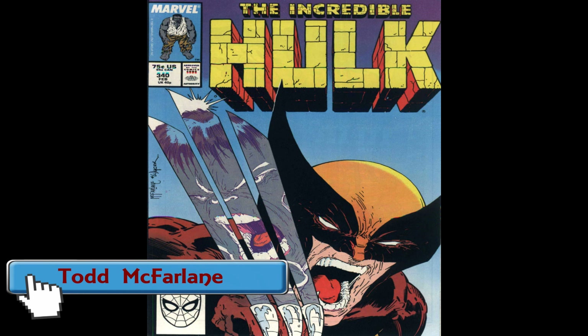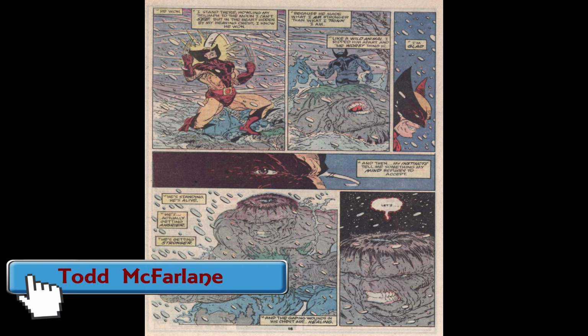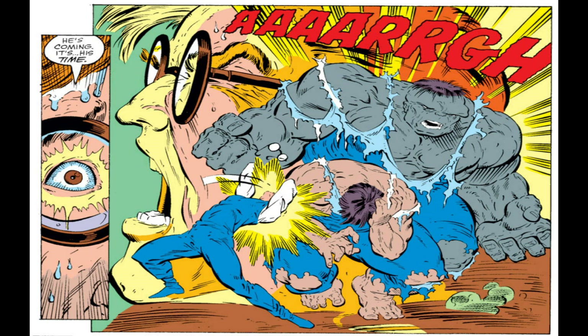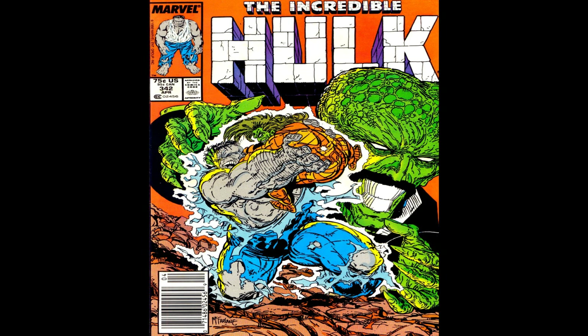Now, with Todd McFarlane's Hulk, the first word that comes to mind is Big. To me, he's the first artist I really noticed drawing the Green Goliath huge. He first came in during The Incredible Hulk's Grey Mr. Fix-It stage, along with Peter David. His storytelling abilities with his art really got the point across and really helped keep things interesting with the Hulk.